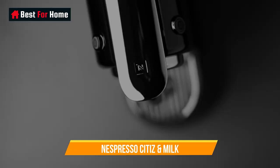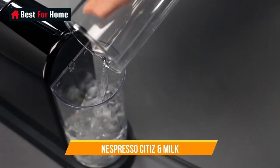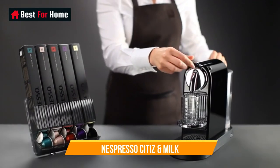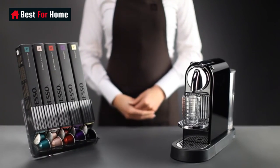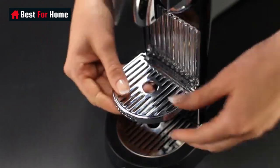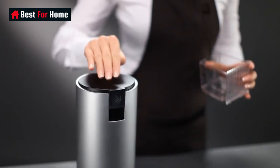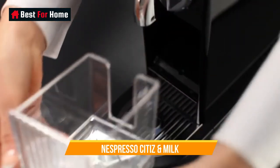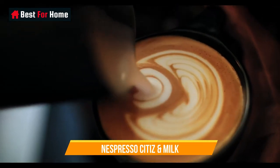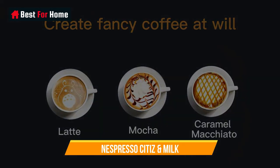Number 4: Nespresso Citiz and Milk. Using recyclable aluminum capsules, the Nespresso Citiz and Milk churns out espresso with a picture-perfect topping of crema, the frothy head that's the hallmark of a true espresso. It works by reading the barcode on the recyclable capsules to determine the proper brewing time. With just two settings for an espresso and a less intense lungo, operating this machine couldn't be more convenient — you press down a lever and select your beverage. If you like your drinks a little more or less concentrated, you can easily reprogram the settings.